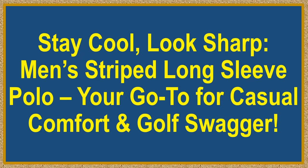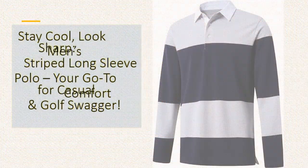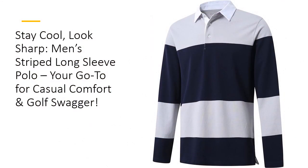Stay cool, look sharp — men's striped long-sleeve polo, your go-to for casual comfort and golf swagger. Step up your style game with the men's long-sleeve striped polo, the ultimate combo of comfort, style, and versatility.